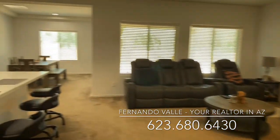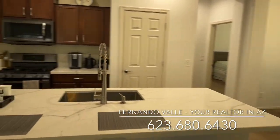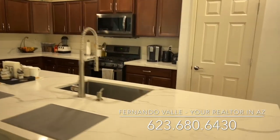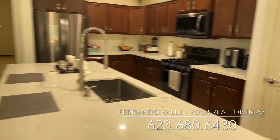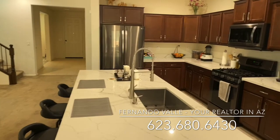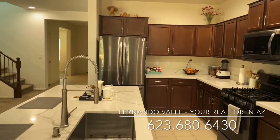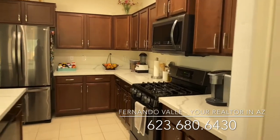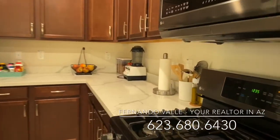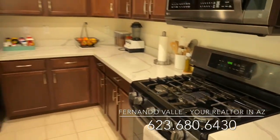This one's carpet throughout. The countertops are nicer — nicer granite — and stainless steel appliances. They have a gas range, five burner, so they did an upgraded appliance package in this house.